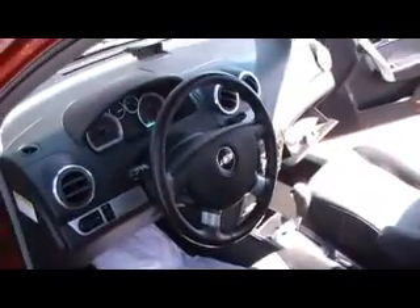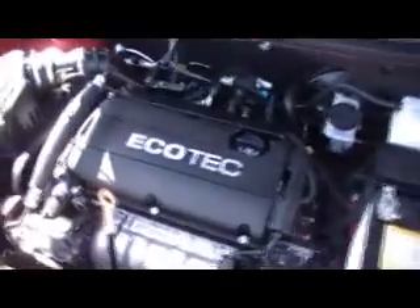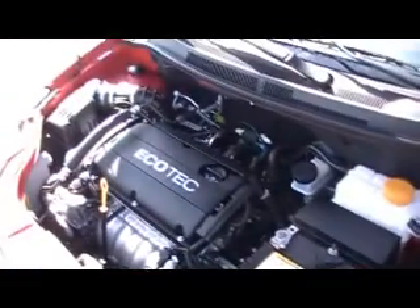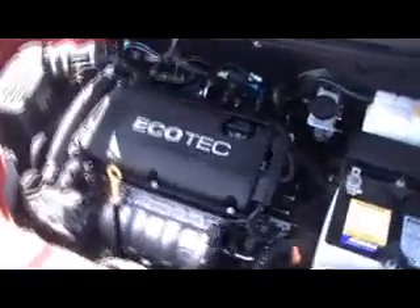An Aveo with leather interior — not something you see or think of every day. 16,000 one-owner certified Carfax miles and GM certified, which means your bumper-to-bumper factory warranty goes to 48,000 miles, including roadside assistance. And then you take it up to 100,000 miles of powertrain warranty — engine, transmission, anything internally lubricated within your engine and transmission system is covered up to 100,000 miles, plus roadside assistance all the way as well.